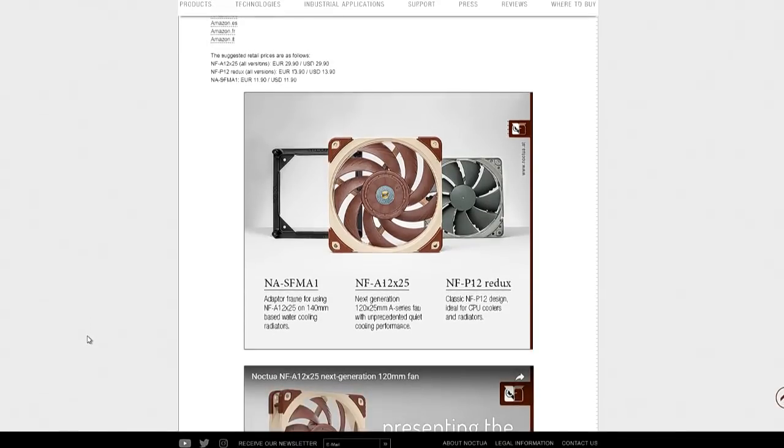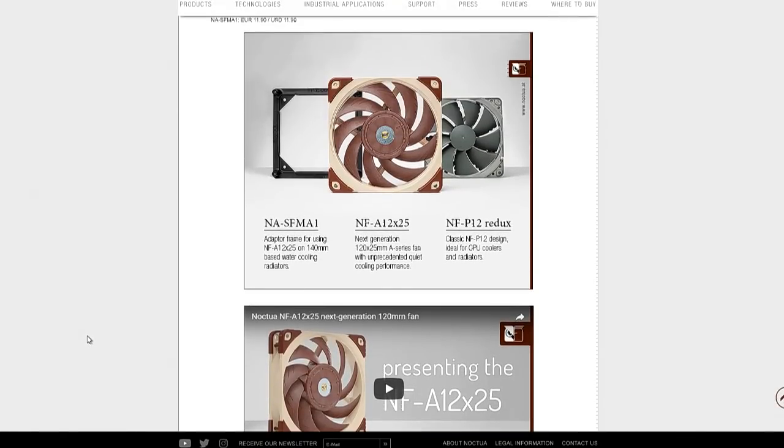Yeah, not brown on brown. There it is — the NFP12 Redux. I like saying Redux instead of Redux. But that looks awfully gray to me. Maybe it's a typo or an early image, but I don't remember ever seeing anything that looked like that. It's just a very desaturated brown. I was going to say it was color — that somebody screwed up the Photoshop, but it wasn't actually supposed to be a different color than brown and brown.